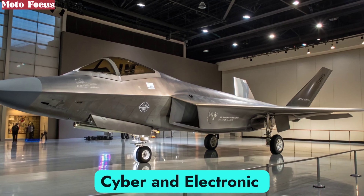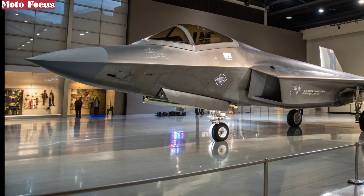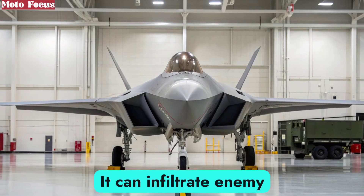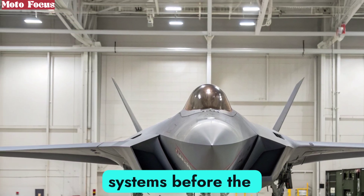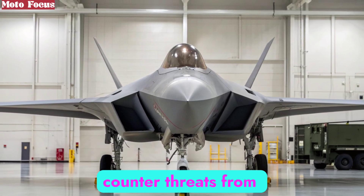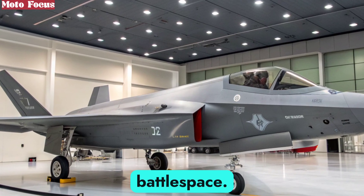Modern warfare is not only fought in the skies but also in the digital domain. The F-47 NGAD is as much an electronic weapon as it is a fighter jet. It can infiltrate enemy networks, jam communications, and neutralize radar systems before the opponent even realizes it is there. Its cyber capabilities are designed to counter threats from advanced integrated air defense systems, giving the aircraft dominance in both the electromagnetic spectrum and the physical battle space.